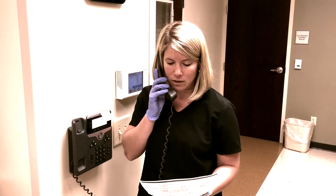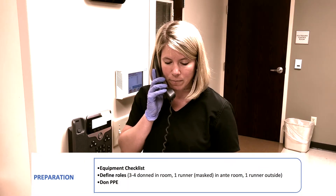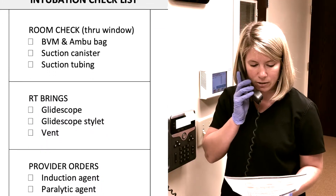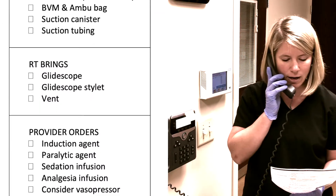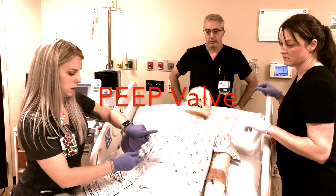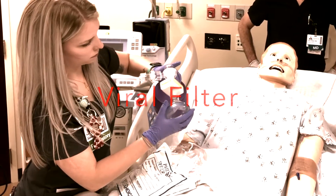Our checklist includes one liter of LR and tubing, six flushes. We need three pumps, propofol for sedation, fentanyl for analgesia. We will also need RT to bring their airway bag, the GlideScope, and a ventilator. We have our PEEP valve, we have our filter, and we have a BVM.